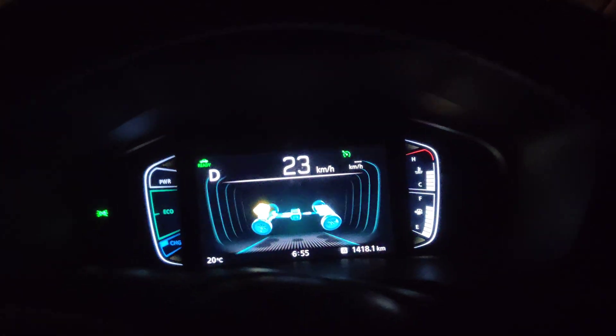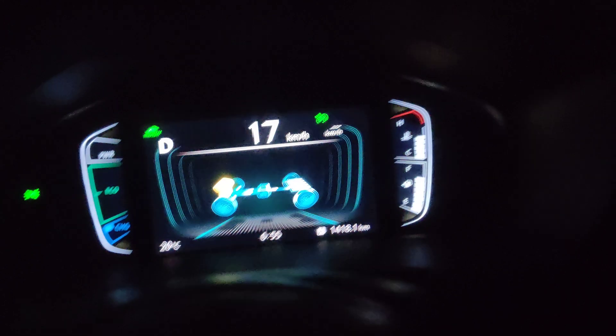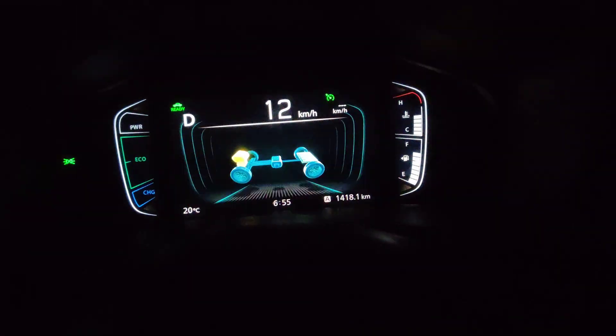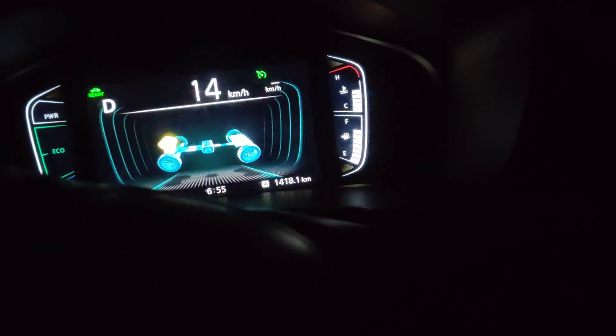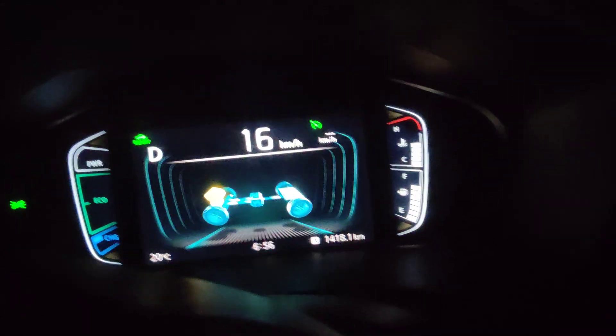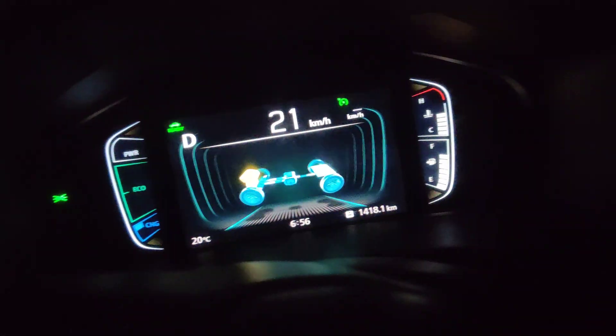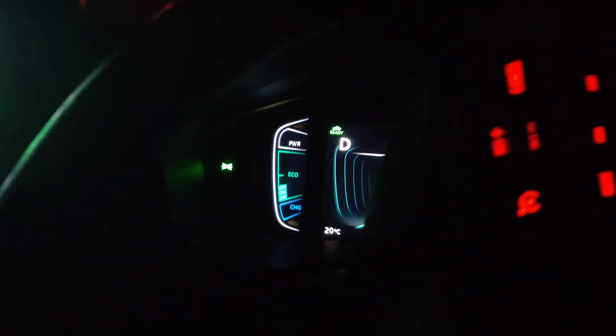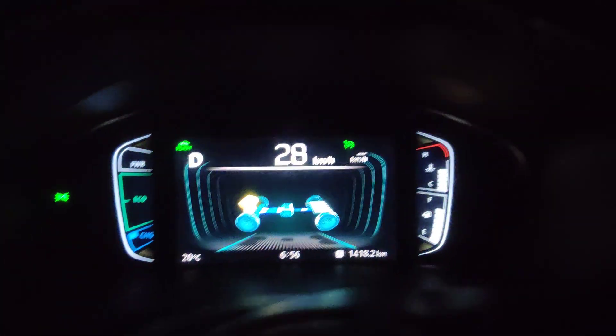Hi guys, good evening. People often complain about the full battery range of the High Rider — they never get to see what a full battery range looks like. So I'm trying to show you. I'm currently driving at full battery level.